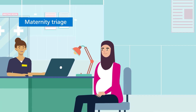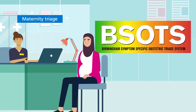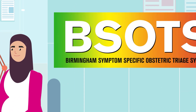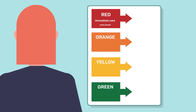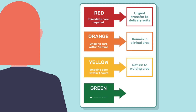Maternity Triage is the emergency portal for maternity services. The Birmingham Symptom Specific Obstetric Triage System, also known as BSOTS, is an evidence-based triage system recommended by the RCOG and CQC. It's designed to provide quick and effective assessment, resulting in safer, better care for pregnant and birthing people and their babies. It uses a standardised system to determine clinical urgency and onward care pathways.